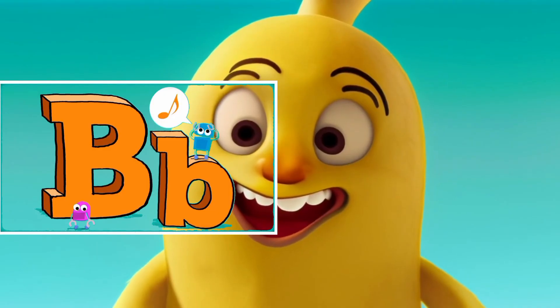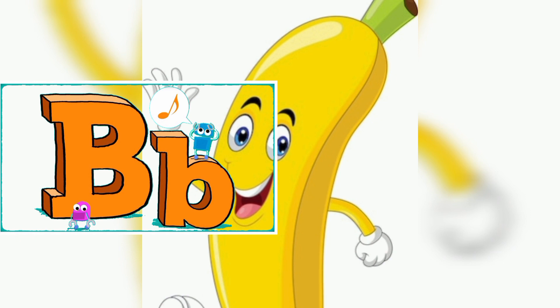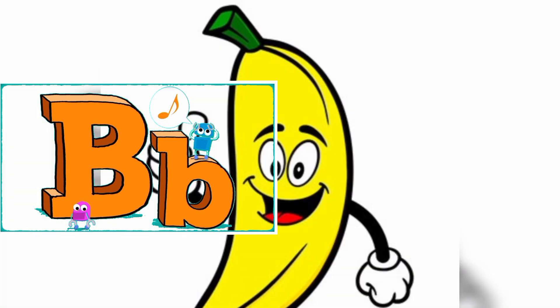B is for Banana. Here comes Benny Banana. Hey little pals, I'm Benny the banana, and I'm bananas about bringing smiles. Peel the fun with me.